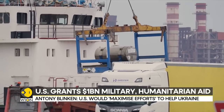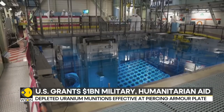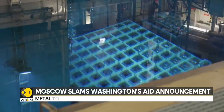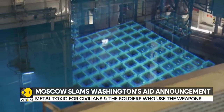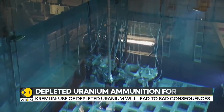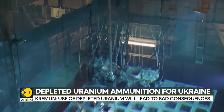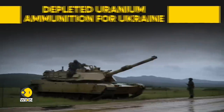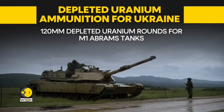Scientifically, it is a residue after the natural uranium enrichment process has been carried out. In simple terms, it is a by-product from the process which prepares uranium for use in nuclear power plants and nuclear weapons. The 120mm rounds are for the M1 Abrams tanks that are expected to be delivered to Ukraine before the end of this year.